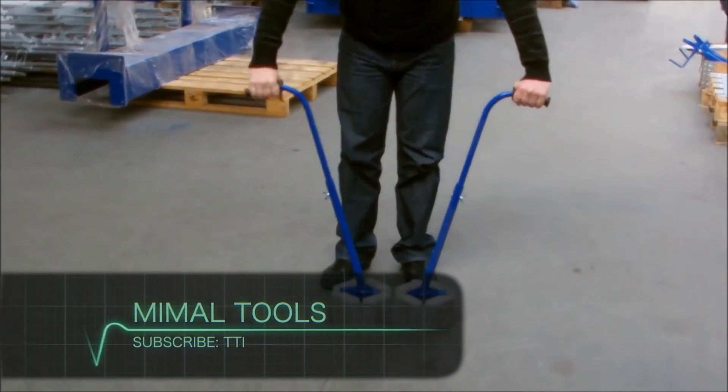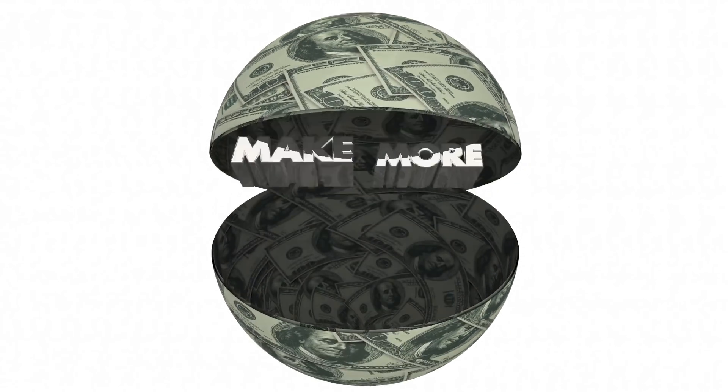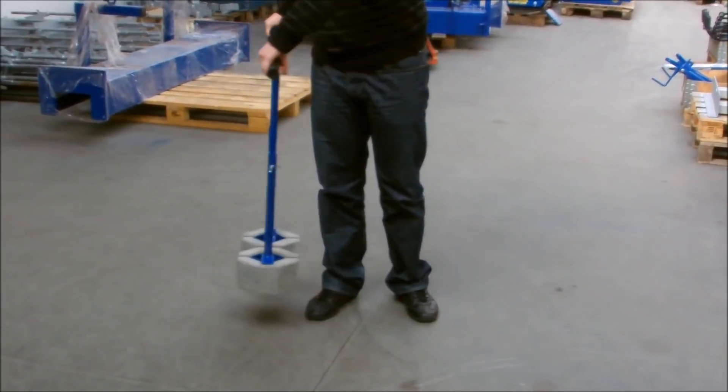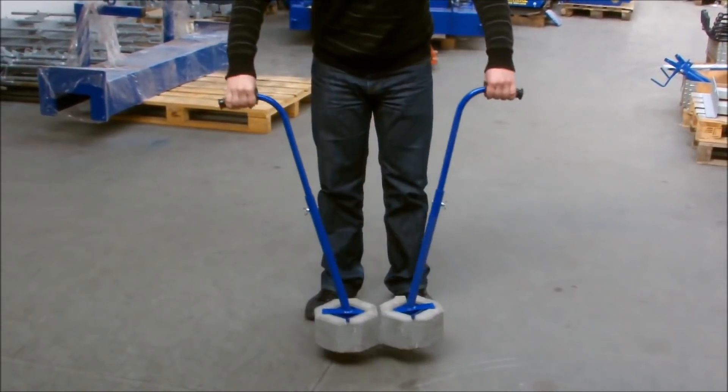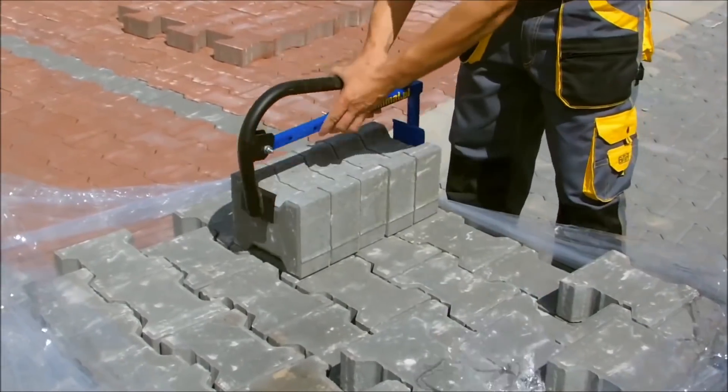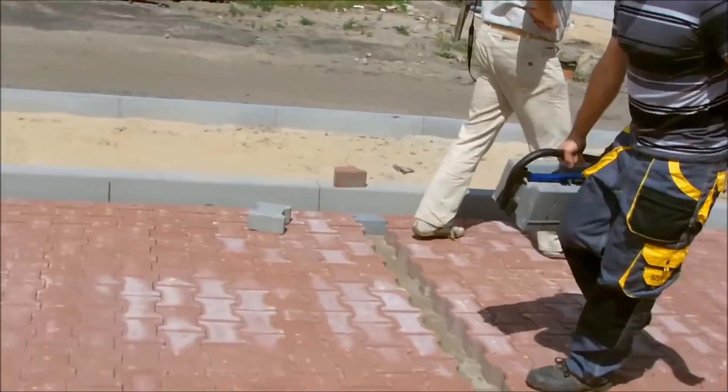MIML Tools. Remember, we promised a lot of bonuses today — here they are, as we explore handheld tools designed by a manufacturing company called MIML. Look as this brick and cube gripper effortlessly picks up a stock of cubes.